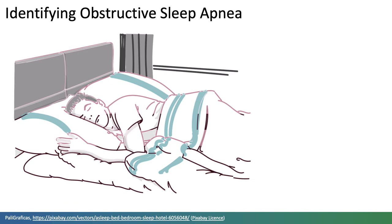Another promising application is identifying obstructive sleep apnoea. Obstructive sleep apnoea is a sleep disorder in which breathing stops due to airway collapse. It's estimated that almost one billion people worldwide are affected by obstructive sleep apnoea.